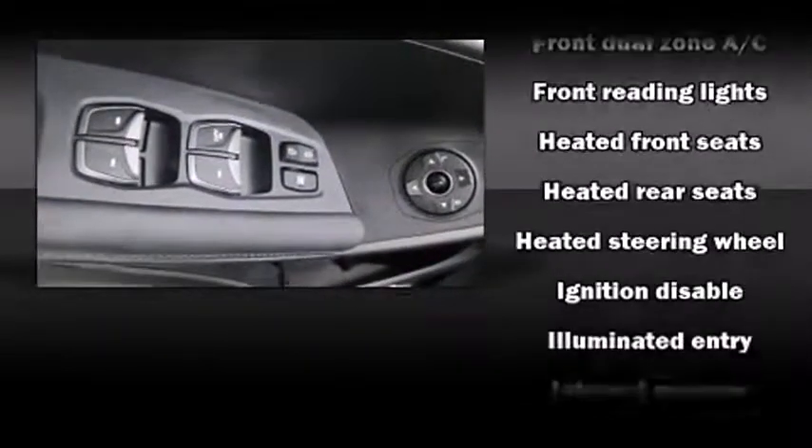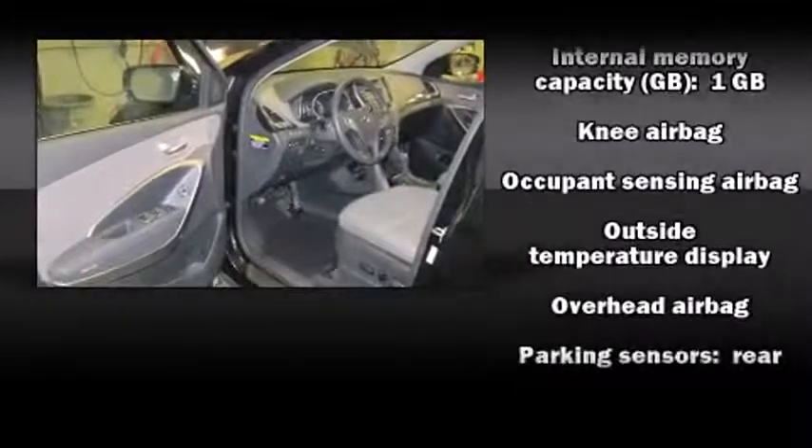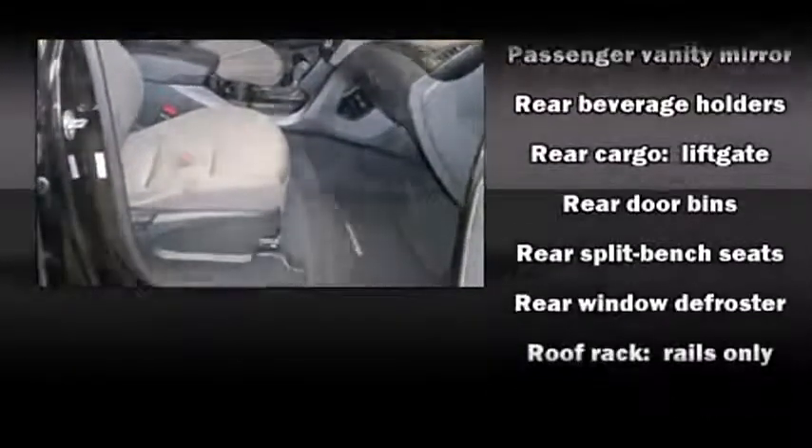Hyundai also prioritized safety and security by including head curtain airbags, front side impact airbags, traction control, brake assist, ignition disabling, and four-wheel disc brakes with ABS.